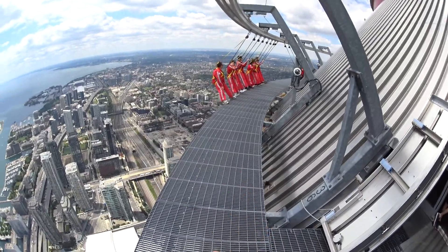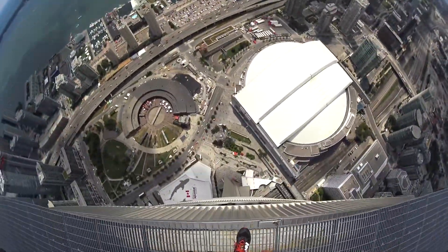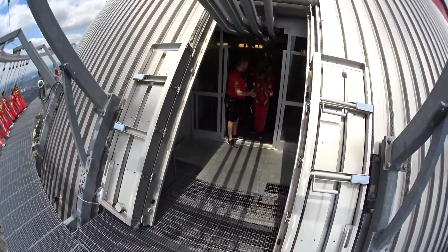Absolutely gorgeous day here in Toronto. You guys, people get some photos over there. Let's have a look down. That's still pretty high. Come on out, let's do it.